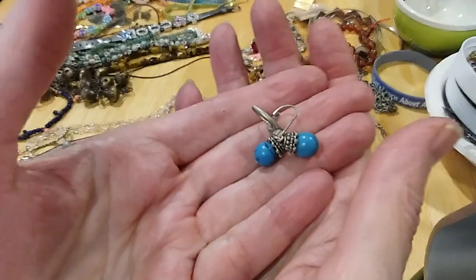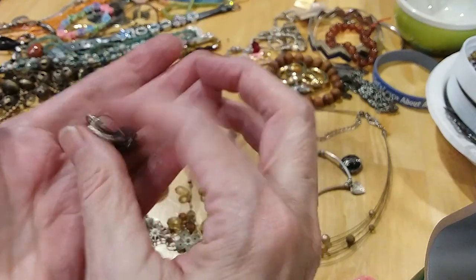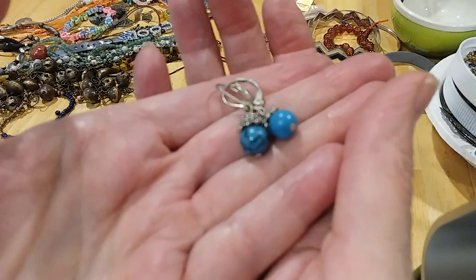Here's some little turquoise leverback earrings. They're cold — I don't know if those are real turquoise or something else.